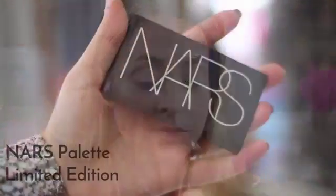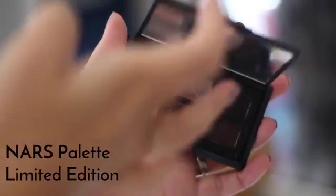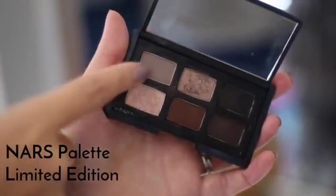Moving on to the eyes, I'm using a limited edition NARS palette called And God Created the Woman. I'm using the medium cool-tone matte gray-brown colour in the top left corner — I've been using it pretty much every day recently, just all over my lid blended out. Really simple, really quick and easy, and I love that colour.